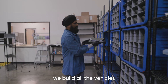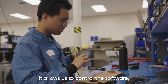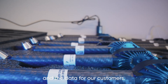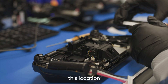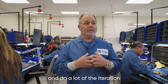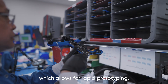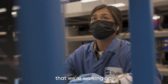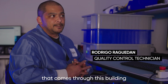Here at Skydio we build all the vehicles here in America, which we think is really important. It allows us to control the software, the hardware, and really maintain the integrity of the vehicle and the data for our customers. One of the other key factors when we chose this location was its proximity to headquarters, which allows engineers to come here and do iteration and development on the floor — enabling rapid prototyping, rapid iteration, and rapid development of the future products we're working on.